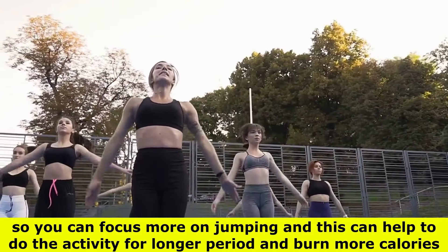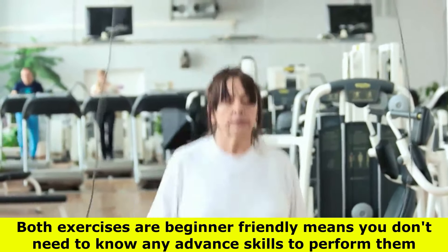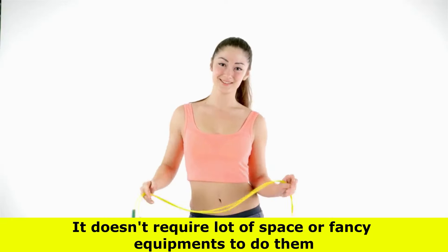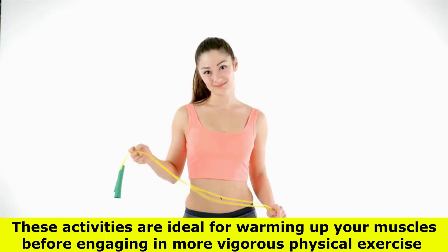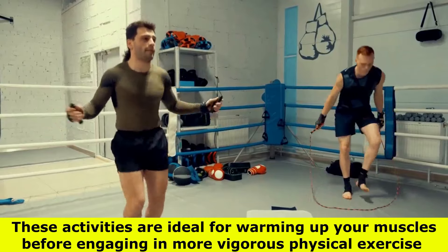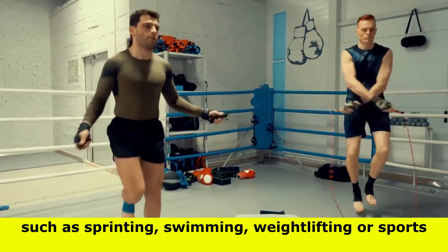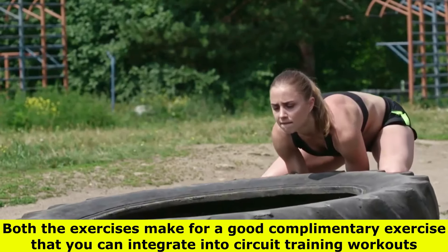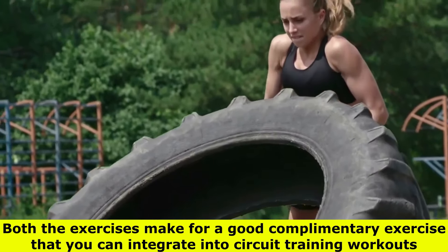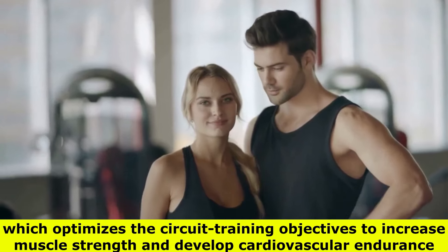This can help you do the activity for a longer period and burn more calories. Both exercises are beginner-friendly, meaning you don't need any advanced skills to perform them. They also don't require a lot of space or fancy equipment. These activities are ideal for warming up your muscles before engaging in more vigorous exercise such as sprinting, swimming, weightlifting, or sports. Both make for a good complementary exercise that you can integrate into circuit training workouts, helping to keep your heart rate elevated, which optimizes circuit training objectives to increase muscle strength and develop cardiovascular endurance.